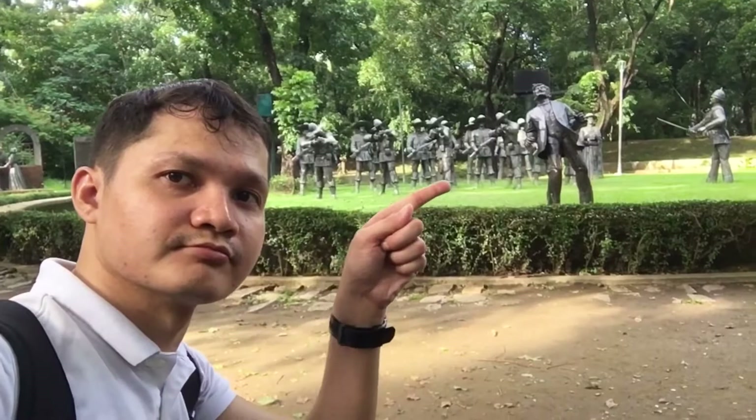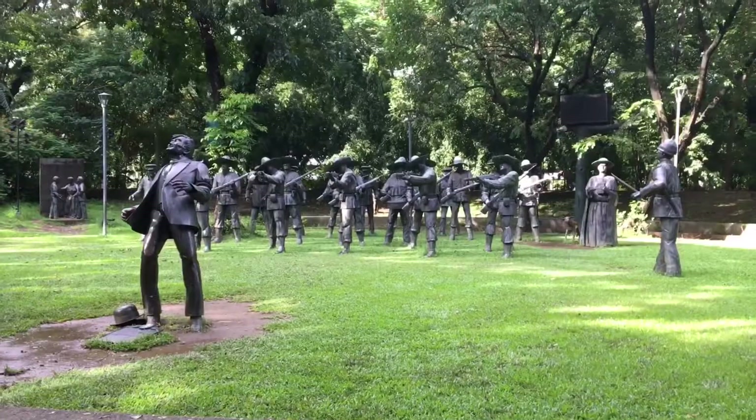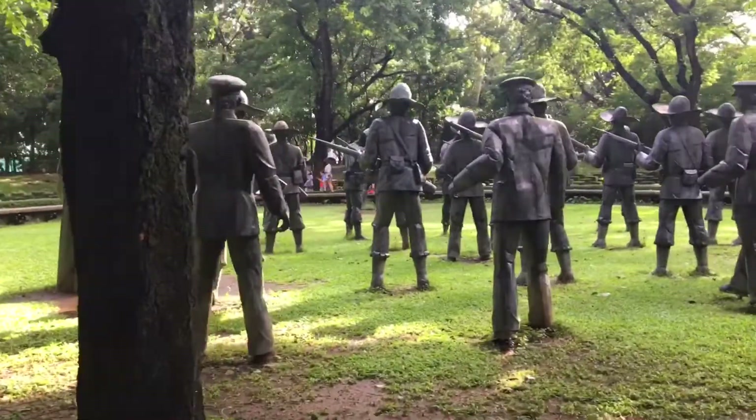Behind me is the exact location where National Hero Dr. Jose Rizal was executed — right there. Imagine if you were here when he got shot. He died on December 30, 1896, at the age of 35. Being here and seeing this for the first time, it sure is something. I have no words but respect.